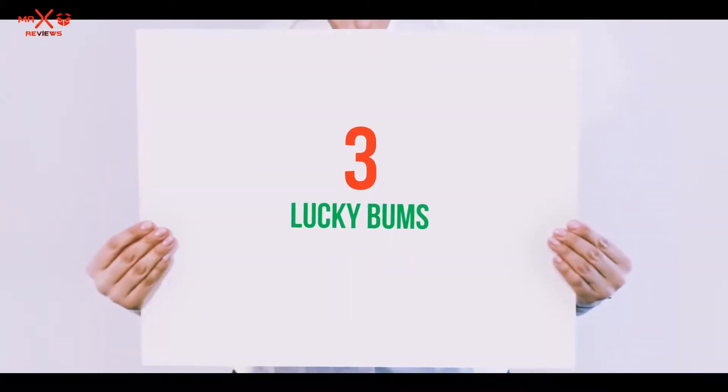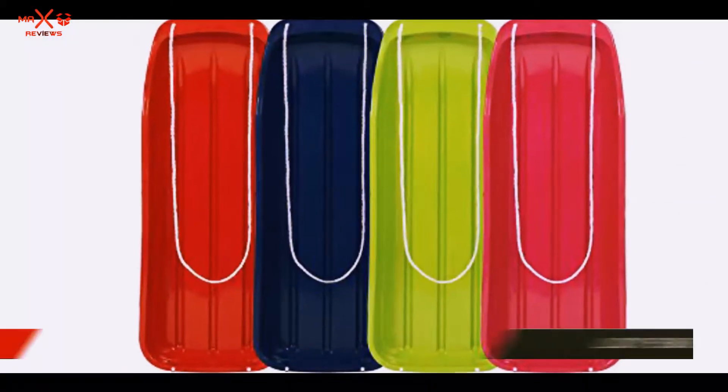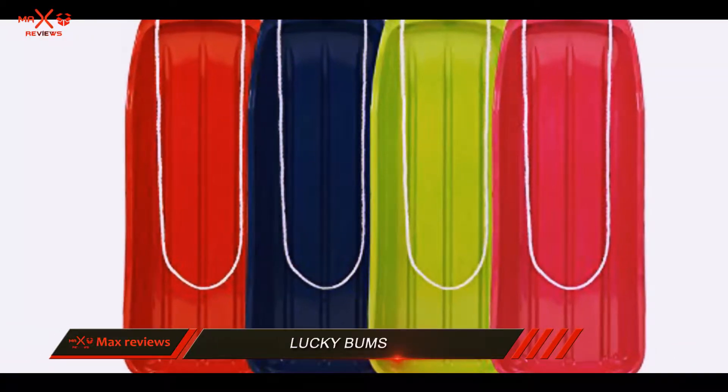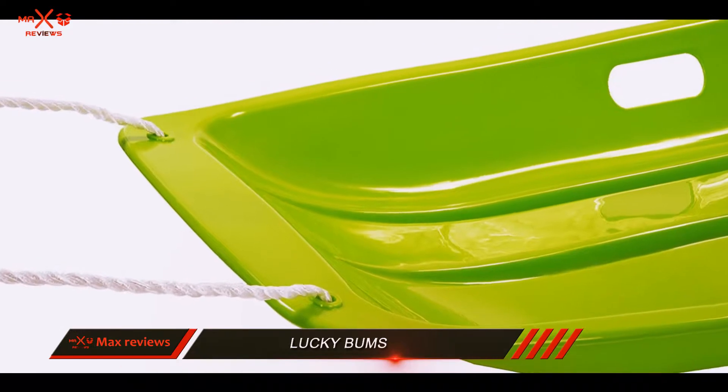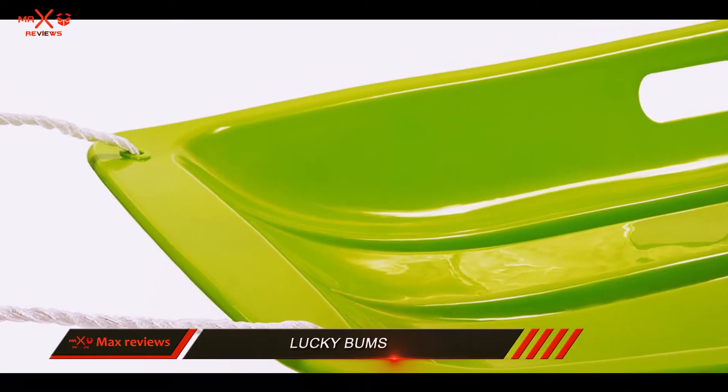Starting at number 3: Lucky Bums. Most snow sleds on the market are made with young kids in mind. It is therefore quite difficult to get a big one that is suitable for older children.